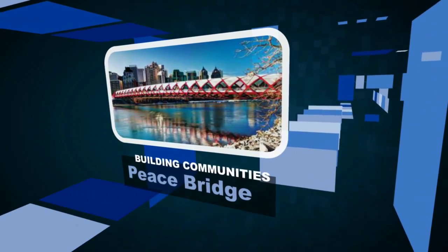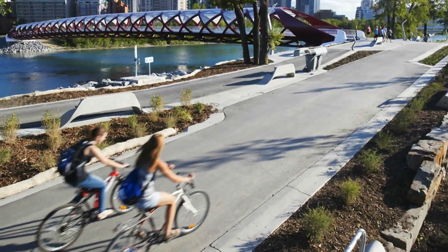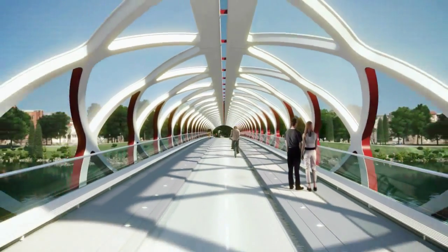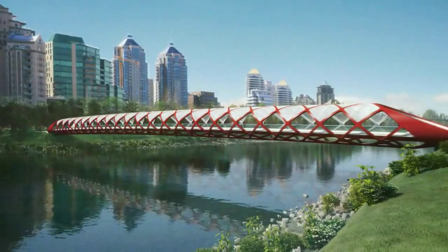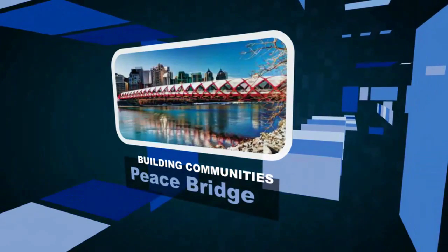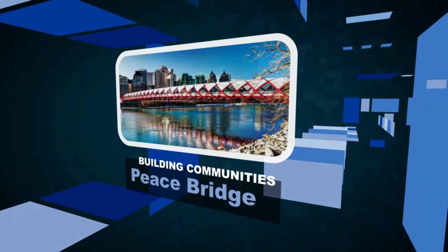All bridges join two places together. The Peace Bridge joins two vital central Calgary communities — Hillhurst Sunnyside and the downtown core. The new path it creates across the Bow River provides a route for an average of 6,000 cyclists and pedestrians each day. The new traffic has vitalized the surrounding neighborhoods, making the Peace Bridge a strong finalist for a CISC Alberta Building Communities Award.